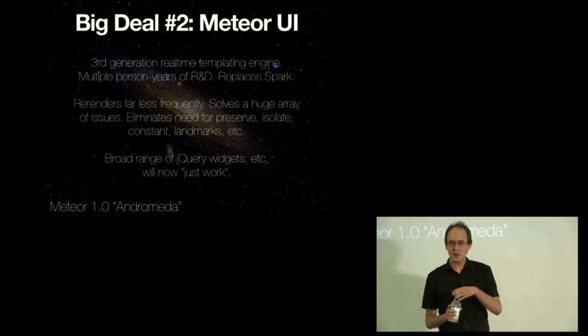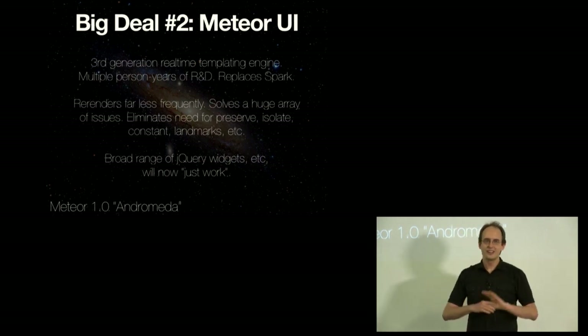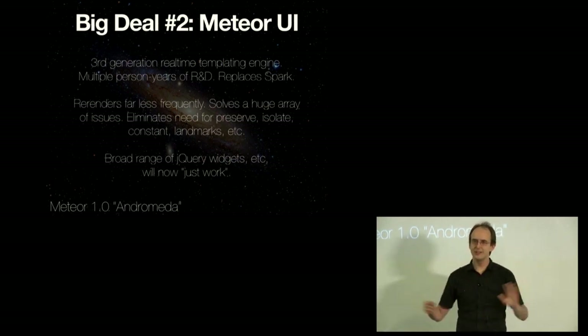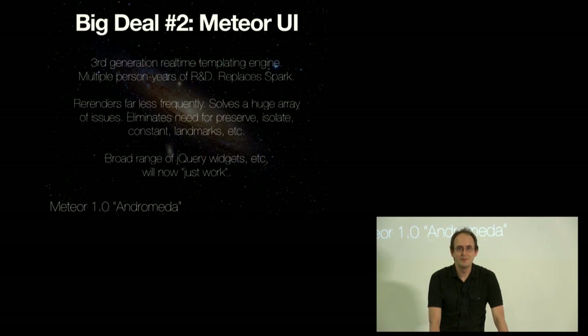Big deal number two: Meteor UI. If you've been coming to DevShop for the last couple of months, you've heard a lot about it. Meteor UI is a third-generation real-time templating engine — we're on iteration three. One of the big things people love about Meteor is that you just write a template and it's magically reactive in real-time, not like Angular where you have to put tags in a special language. That's a hard problem. Based on our experience seeing how people use it in production and all the things they want to do, we have a third-generation engine that replaces Spark and is much better.